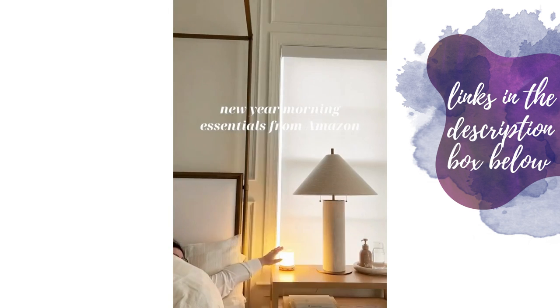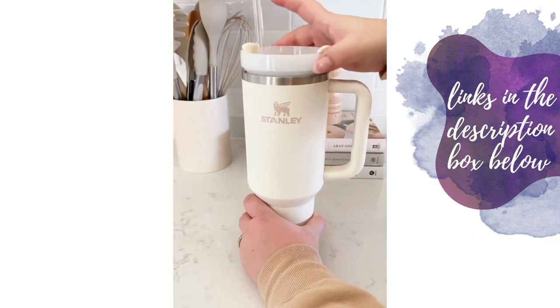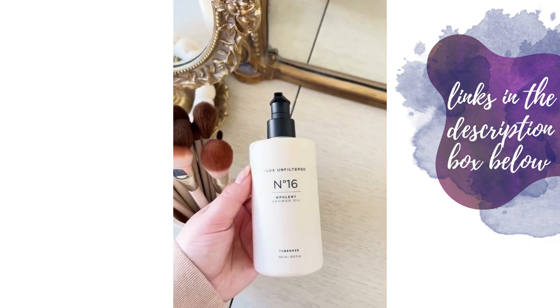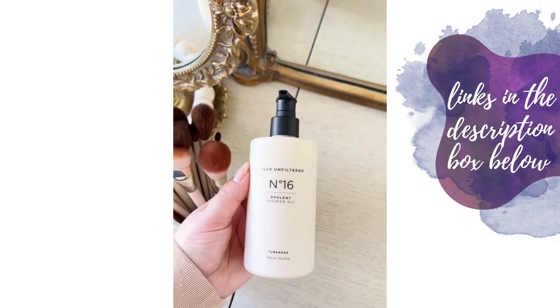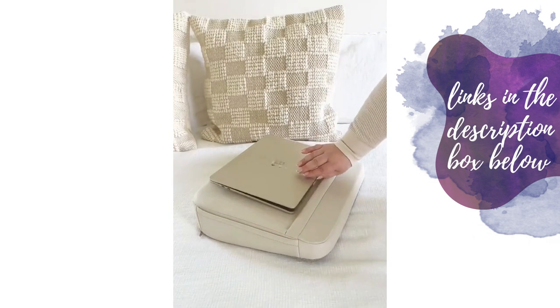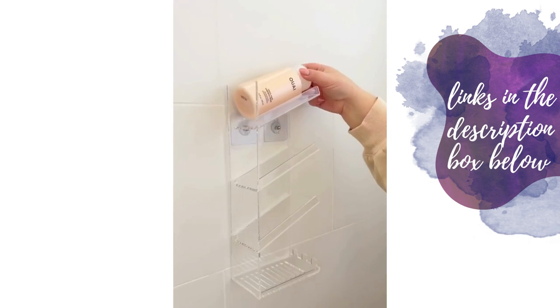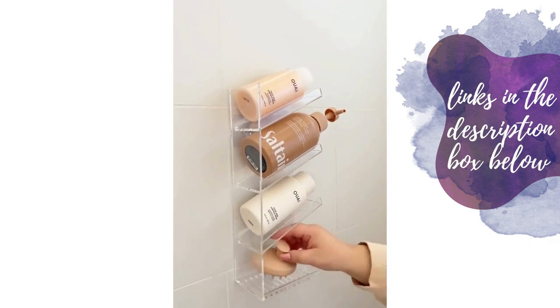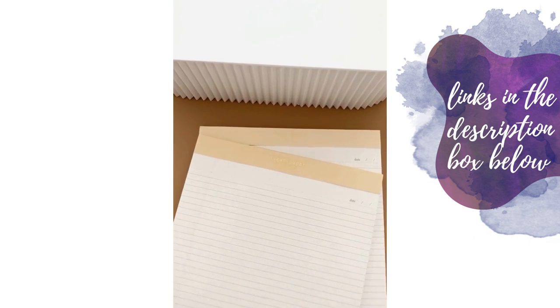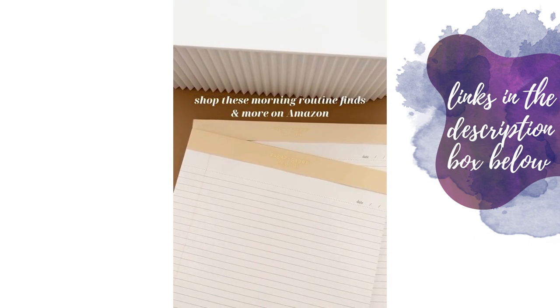Amazon finds that make my morning routine so much better: I'm always looking for ways to drink more water and this tumbler is a great reminder throughout the day. I love using the shower oil as a shaving cream — it's perfect for a quick shave and makes my legs super soft. Since I always find myself working from bed, this lap desk is perfect. This organizer is great for my morning shower routine. This five-minute journal is an easy way to reflect on your day. And I love these pink legal pads for lists and note taking.